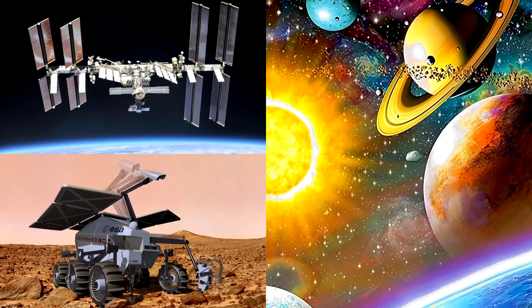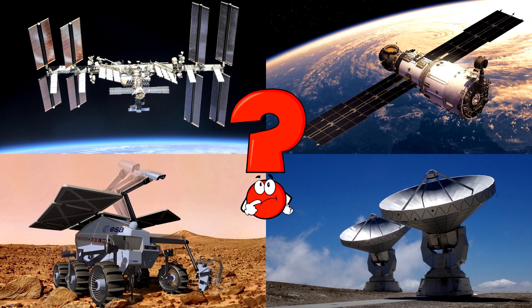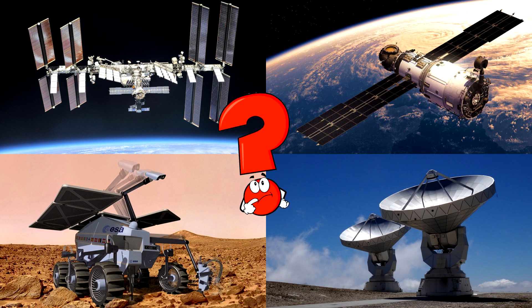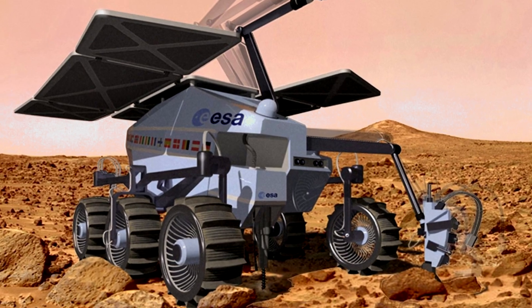Which picture shows the robot rover driving on a rocky red planet with big wheels and shiny solar panels? Rovers are smart space robots that explore far away planets like Mars to look for clues about space!